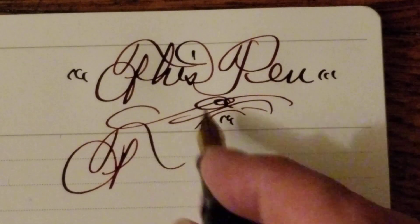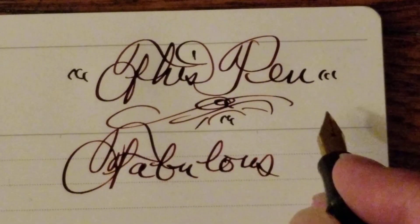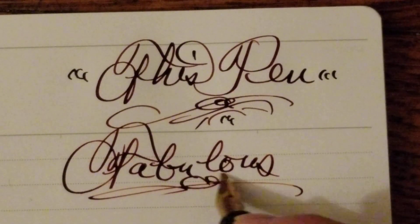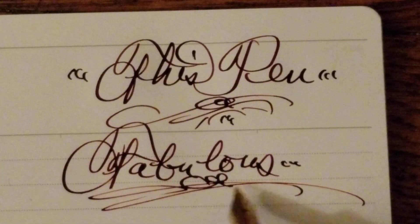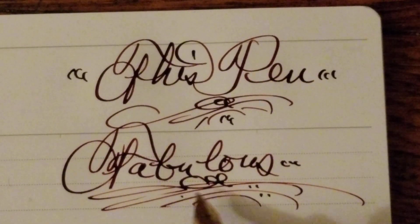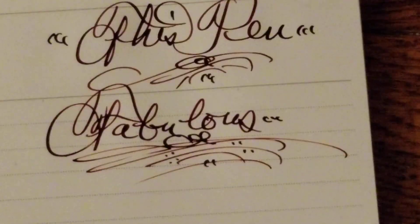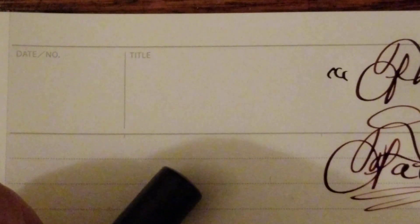They're fabulous. I mean, they're really great. Look at how it's so smooth and delicate and it just glides. I haven't felt any new pen do that. This nib is extraordinary.